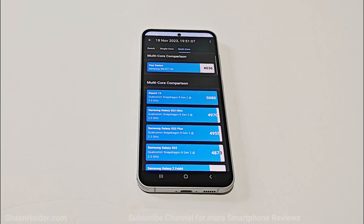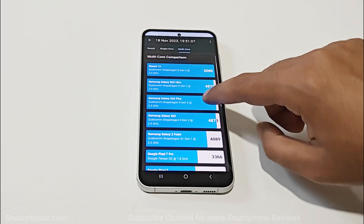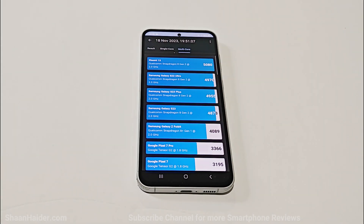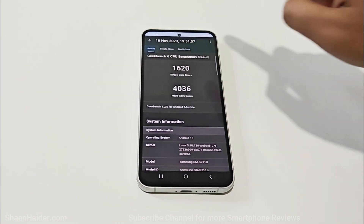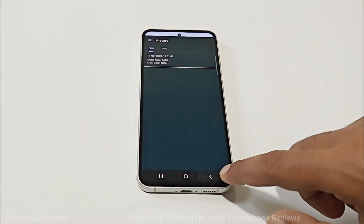In multi-core, the score of the Samsung Galaxy S23 FE is very close to the Qualcomm Snapdragon 8 Plus Gen 1 performance. So in both single-core and multi-core, the performance of the Samsung Galaxy S23 FE running on Exynos 2200 is quite impressive.